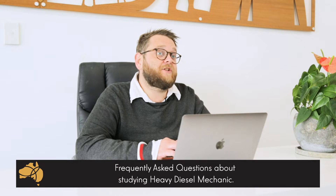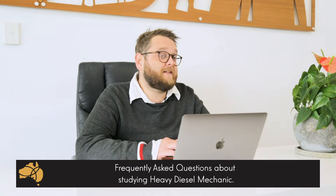Hi guys, this is Brad Lincoln, Education Agent for Pathway to Oz, and today I'm going to be running through some of the most commonly asked questions about studying diesel mechanics in Australia.